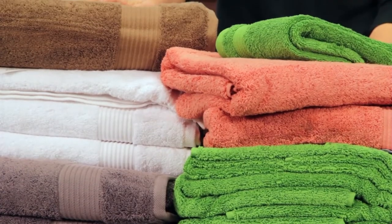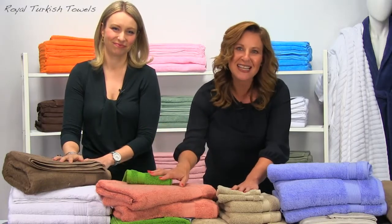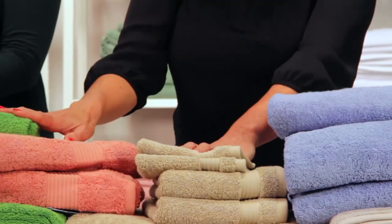They are the complete opposite. Their softness and durability and absorbency are out of this world. They're built to last and stay as soft as the first day you bought them.